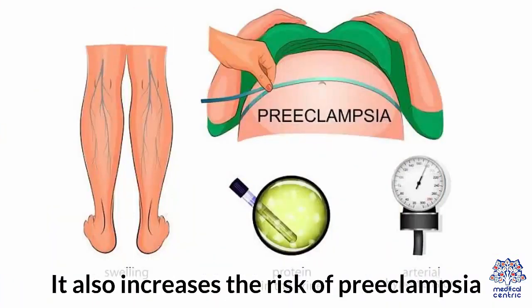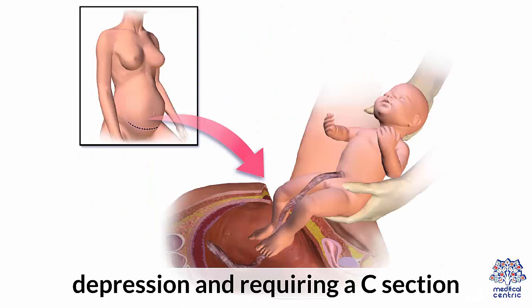It also increases the risk of preeclampsia, depression, and requiring a C-section.